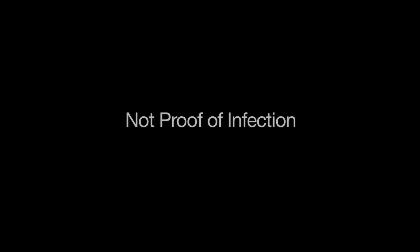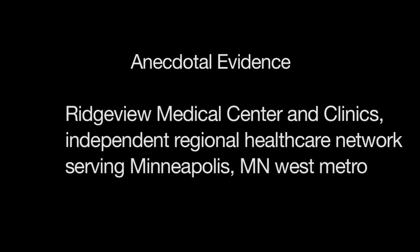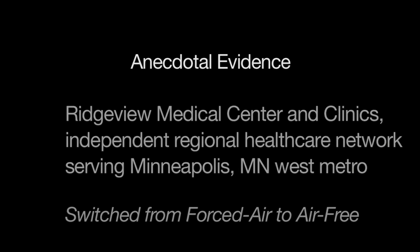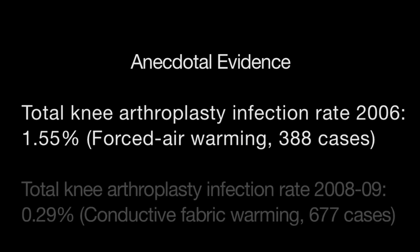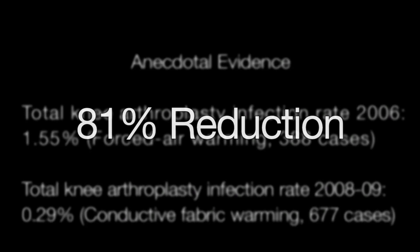Do these experiments prove that forced air blowers cause infection? Of course not — these studies only prove airborne contamination. An infection study would require huge numbers of patients. However, there is anecdotal evidence of reduced orthopedic infections. Ridgeview Medical Center near Minneapolis, the number one ranked hospital for overall patient care in Minnesota, switched from forced air to air-free conductive fabric warming three years ago. With forced air warming, their total knee replacement infection rate had been 1.55%. After abandoning forced air, their infection rate dropped to 0.29% for the last two years combined — an 81% reduction.